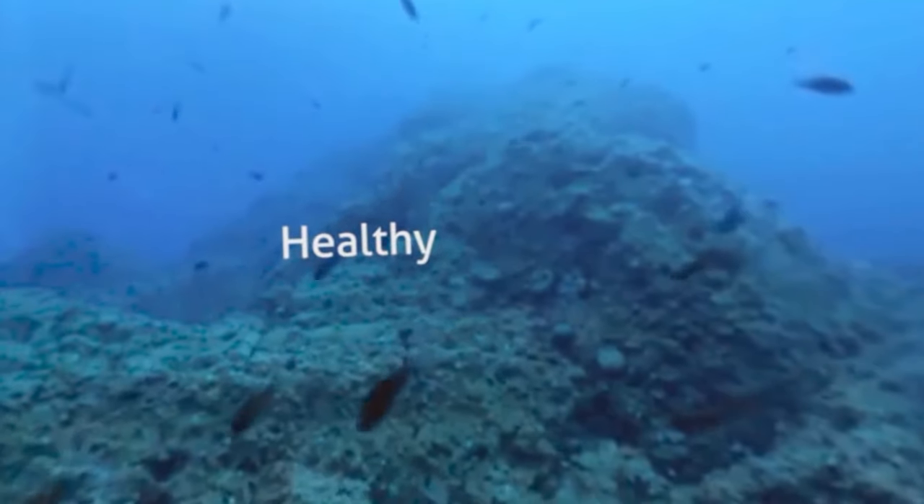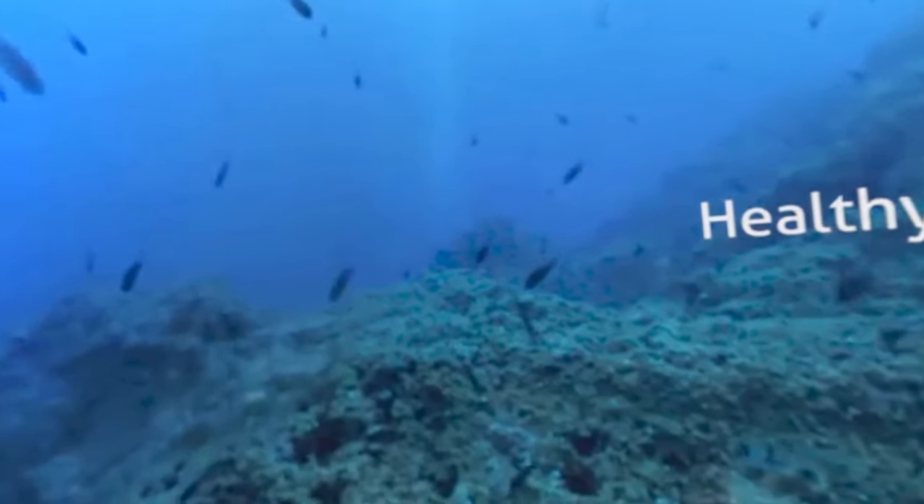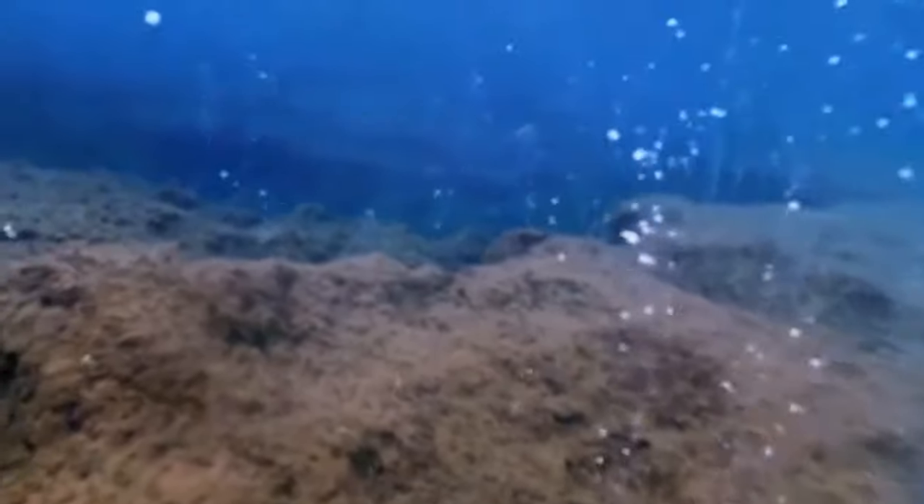Now, turn all the way around and look for the murky, brown volcanic vents spewing carbon. This is what an unhealthy reef with higher acidity looks like. The diversity of life has dropped, many animal species are gone, and a few types of algae have taken over.